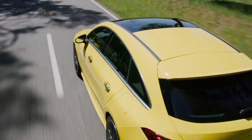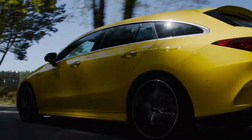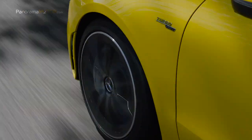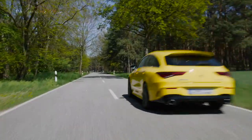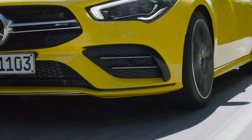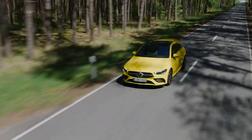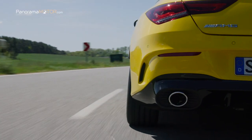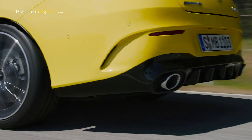Dinamismo, agilidad y prestaciones, así pueden describirse los atributos de la tracción integral incorporada de serie. La tracción integral variable AMG Performance 4MATIC combina el mayor agarre viable en cada situación con una gran dosis de placer de conducción. El sistema de frenos de alto rendimiento vela por una potente desaceleración y distancias de frenado cortas. En el eje delantero se montan discos de freno de 350 mm con pinzas fijas de monobloque de 4 émbolos, mientras que en el eje trasero cuenta con discos de freno de 330 mm con pinzas de garra de un émbolo.